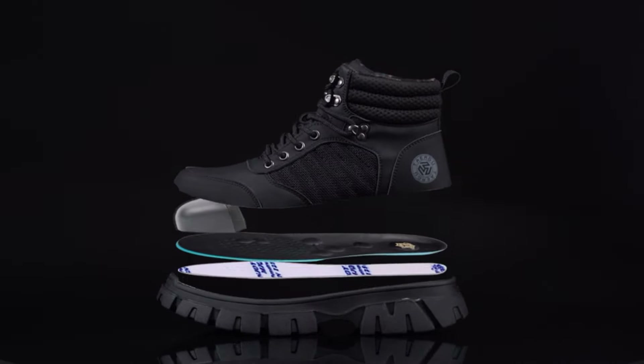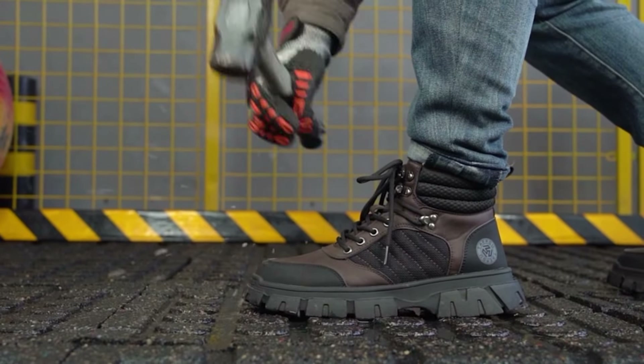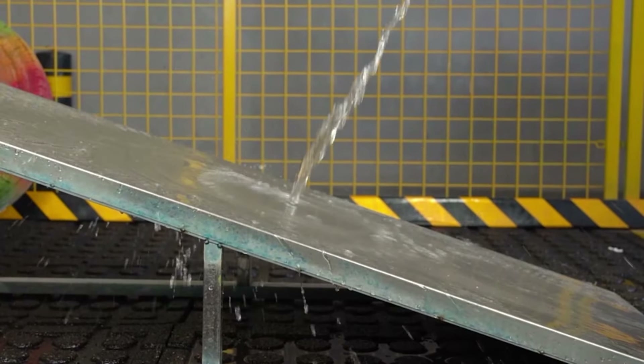The slip-on steel toe work boots feature a rubber outsole for superior grip on any terrain, keeping you stable even in wet or dirty environments. Plus, they're designed for comfort during long hours on your feet. The cushioned insole reduces fatigue and prevents foot and leg pain, while the breathable upper and lining prevent moisture buildup.